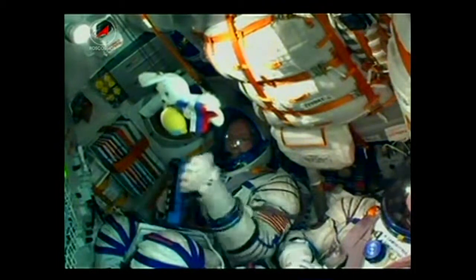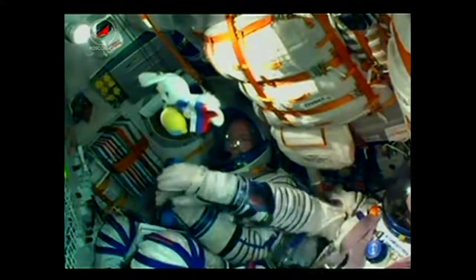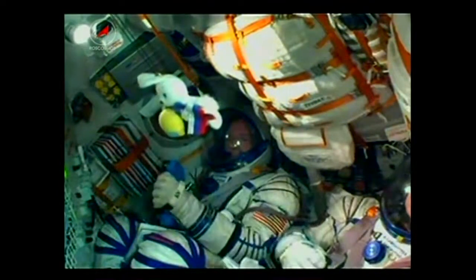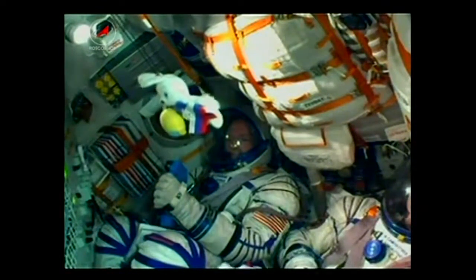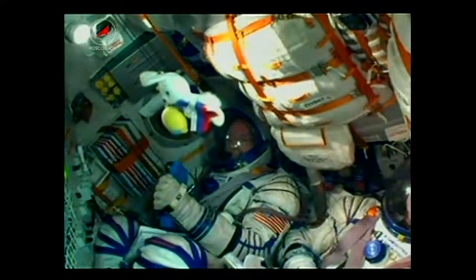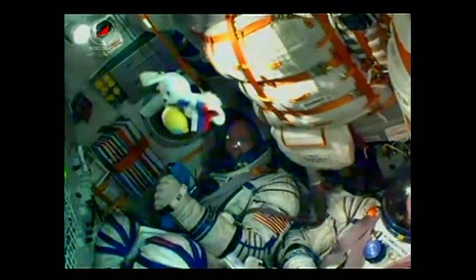All continuing to go well. 3 minutes and 10 seconds into the flight — Soyuz is traveling at a speed of about 4,700 miles per hour. Soyuz's core stage is performing as expected: 56 feet in length, 13.5 feet in diameter, with a single engine with four fuel chambers providing between 178,000 and 222,601 pounds of thrust for its 3 minutes and 28 seconds of operation.